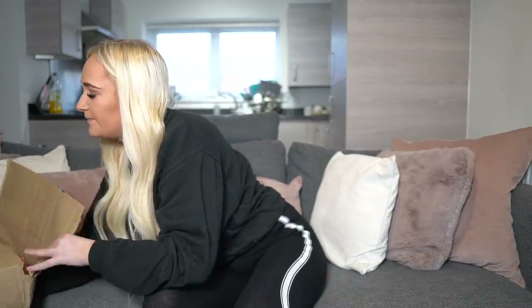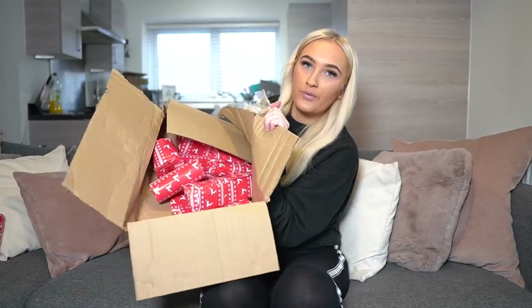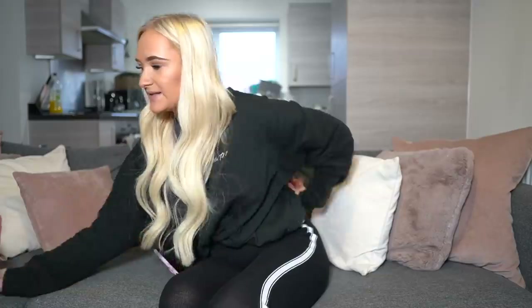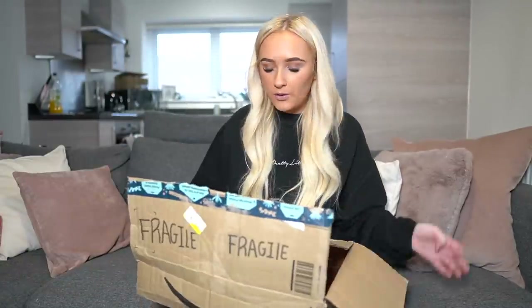She has sent me a box which is filled with presents — I've taken a couple out for the thumbnail, but it's basically full. It's not like an expensive Christmas gift swap, it's literally just a little stocking filler thing. We thought it'd be a really fun video! Please smash a thumbs up, subscribe if you're new, turn on post notifications, and follow me on Instagram. Without further ado, let's get into it!